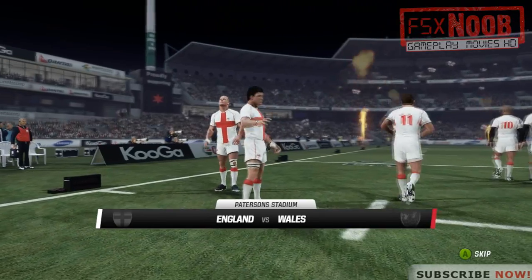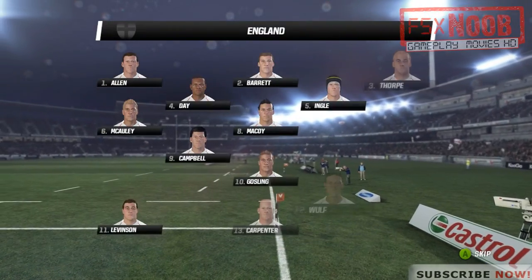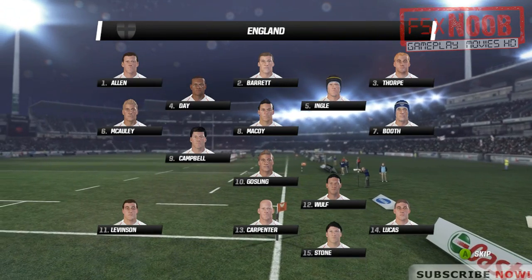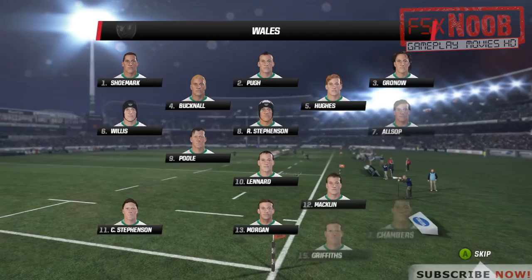Justin Marshall is with me here. And you couldn't ask for better conditions, could you? That's excellent conditions for rugby here. Well, that's a full house here. Just listen to the noise they're already making.